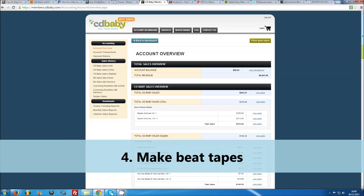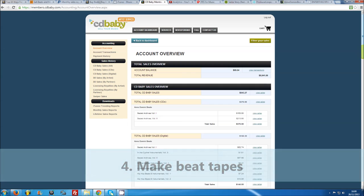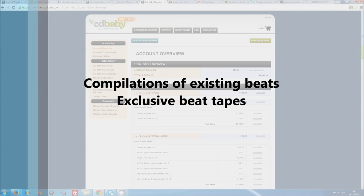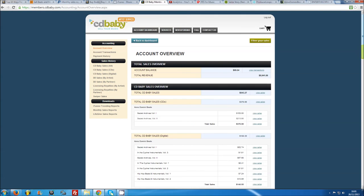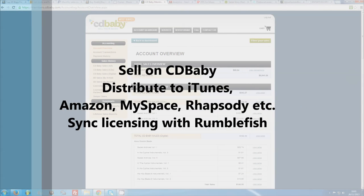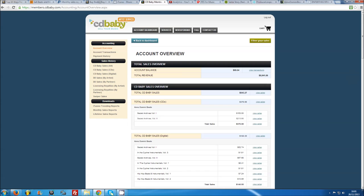Number 4: make beat tapes. Similar to selling MP3s, it is well worth your time releasing beat tapes or compilations of your instrumentals, perhaps even exclusive releases with unpublished beats. This can generate a lot of excitement amongst your fans and lead to your music being discovered by whole new fan groups on sites like CD Baby. CD Baby will distribute your songs to all their digital partners such as iTunes, Amazon, MySpace Music, or Rhapsody. You can also enter your songs into sync licensing deals via Rumblefish, which can earn you more money if your beats are used in YouTube videos. CD Baby have paid out almost $10,000 to me so far.